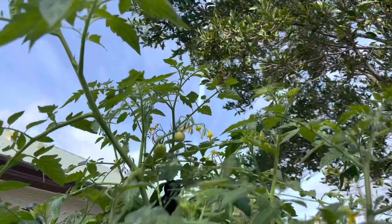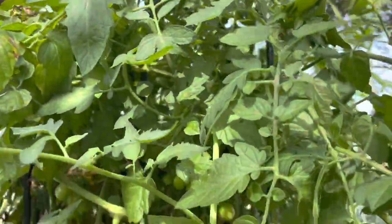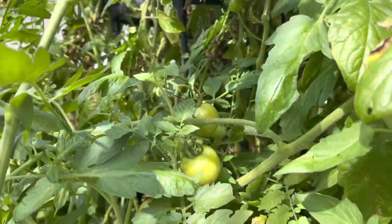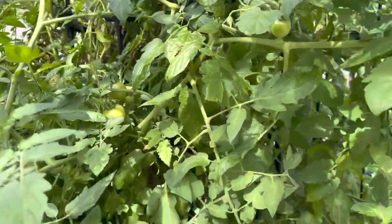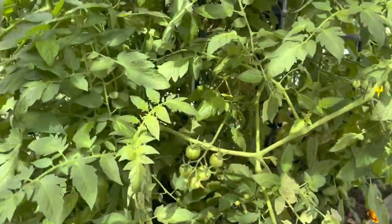A lot of flowers, a lot of small tomatoes - the tomato bush, I haven't pruned it, so that's why I think it's going crazy. I haven't done anything, I just let it grow.